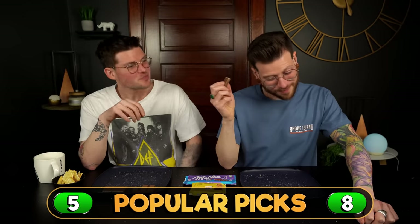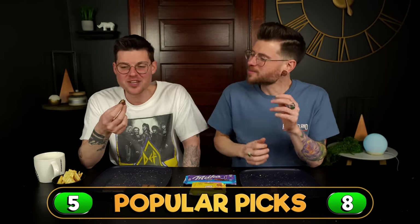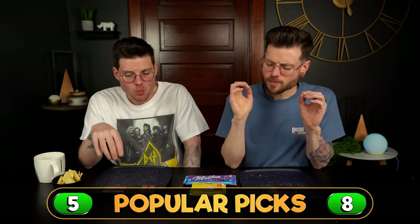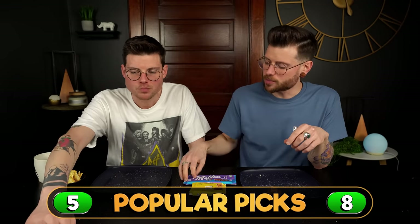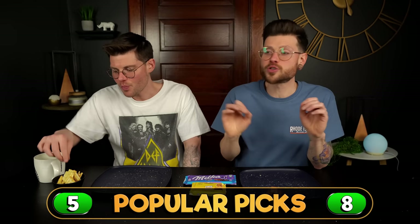Ritter! Ritter — we're going to disagree here. I'm going with Ritter; I think that's just one of the funnest chocolate bars that exists. Such an incredible texture. There's something about this Chips Ahoy Milka though — the flavor of it is so sweet. It's a very childish candy bar.